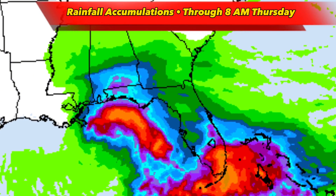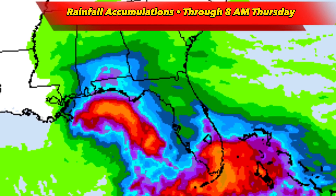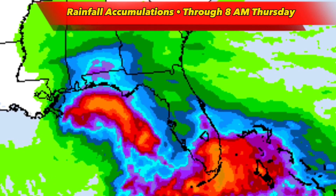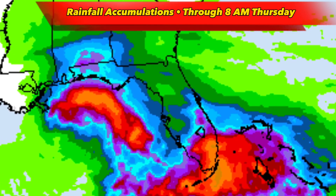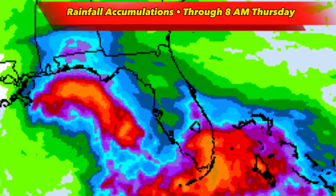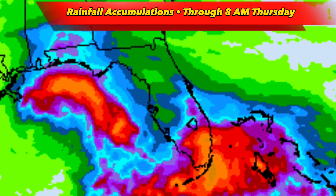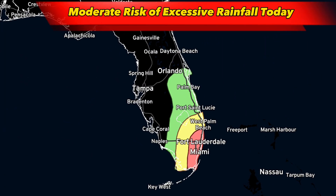These are the rainfall totals according to the Weather Prediction Center, and you can see where much of that heavy rain will fall. For the most part, we'll see the heaviest rain stay over the Gulf waters, but with that second low-pressure area hovering around south Florida, we may see widespread totals around 4, 5, 6, and even 7 inches across southeast Florida, and I certainly wouldn't be surprised if we saw some totals exceeding 10 inches. Because of this, we also have a moderate risk of excessive rainfall across this region, including the entire Miami metropolitan area, extending to Fort Lauderdale and Coral Springs.